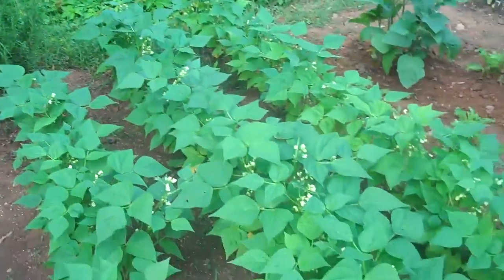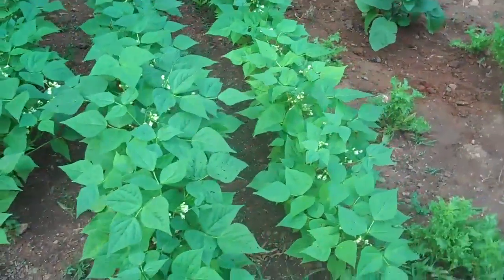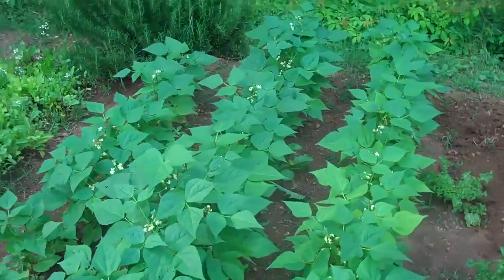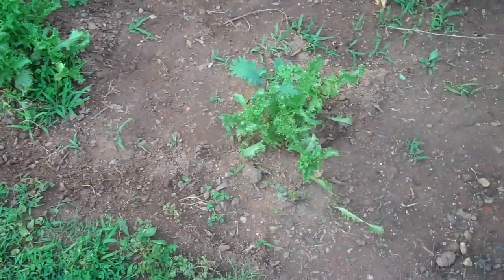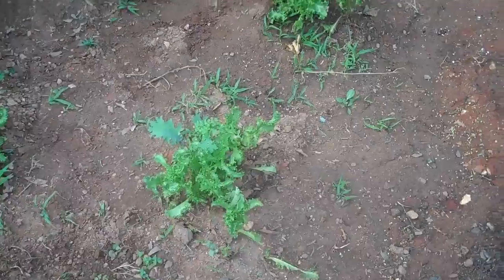And all of the beans are budded and blooming, so the beans will be on the way soon. And still curly lettuce that refuses to stop growing.